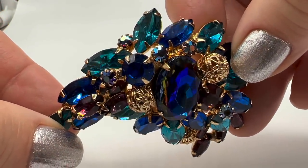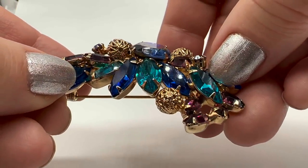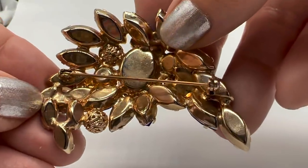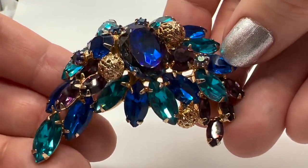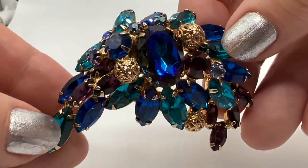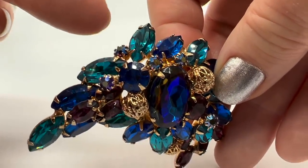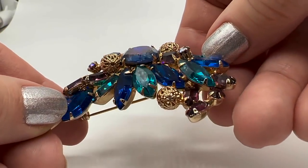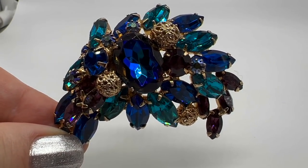Look at this showstopper — there is a lot of stuff going on here. Beautiful prong-set stones everywhere. I don't know if this is a Juliana or not — it may be. I love the blue and then this aqua color and then purple together with the gold accents — I just think it's beautiful. It's in beautiful condition too, so that one is a keeper for sure.